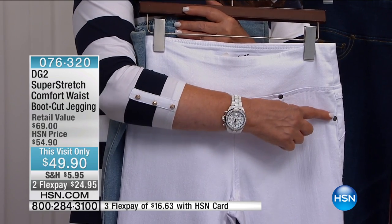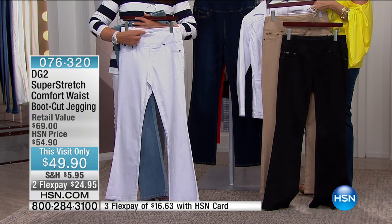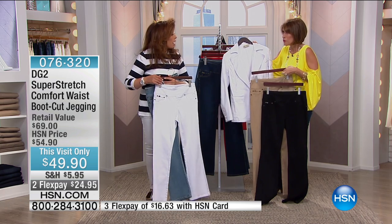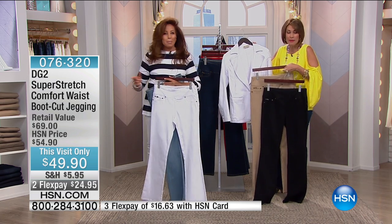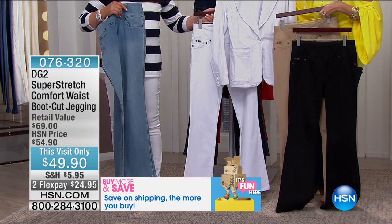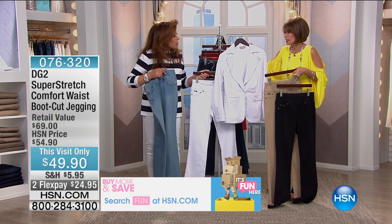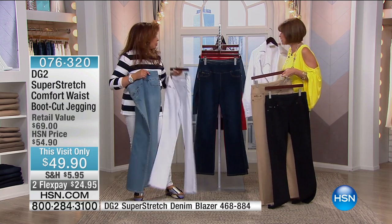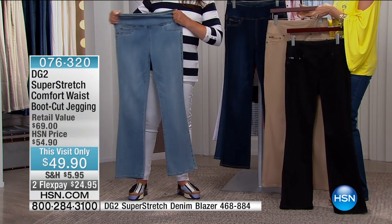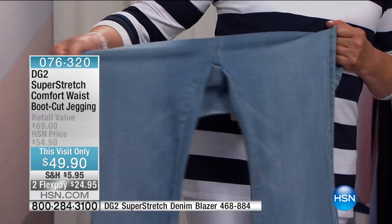It looks authentic, but in a jegging we stitch it down because this goes from your natural waist down — it's not a high-waisted jean. I believe this is today's special price. I love the boot cut in this. You've got the denim blazer — I'll put it on in a minute. You can make beautiful match suiting out of this. The blazer is $99 to $119 online, available in white, chambray, and indigo.